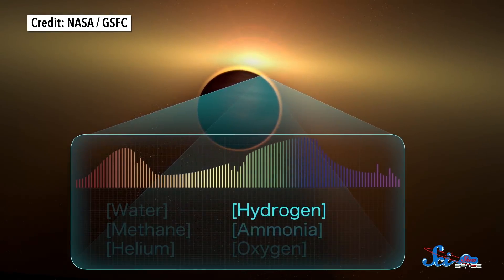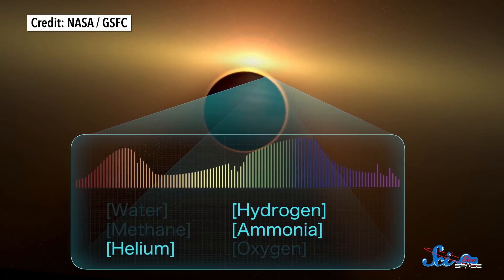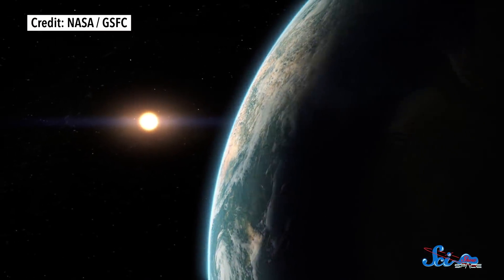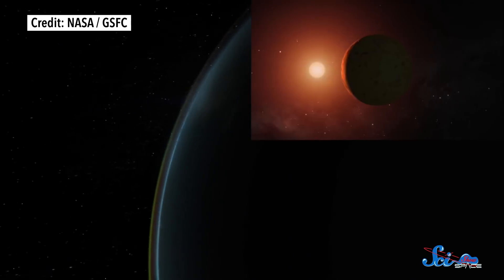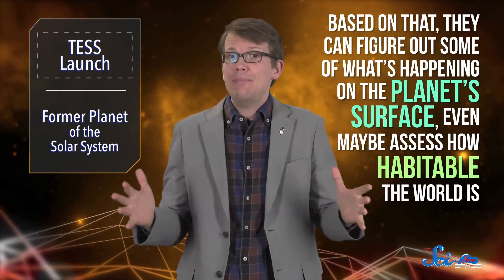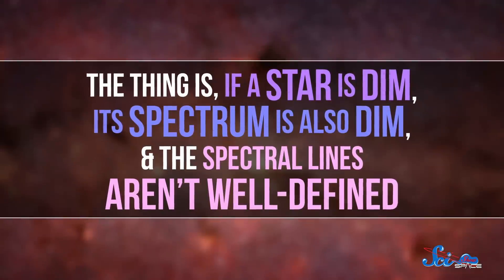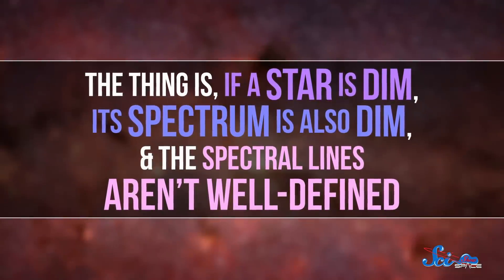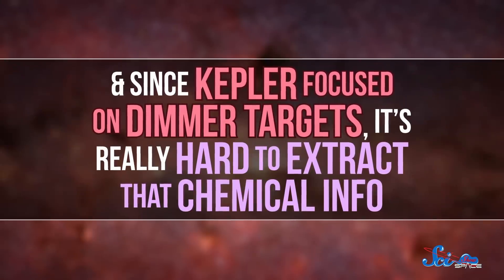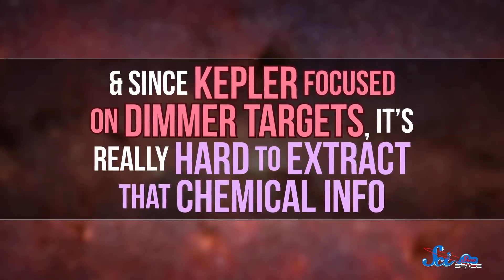Specific chemicals absorb specific wavelengths of light. And when scientists spread that starlight out into a spectrum, they can see that chemical footprint — it shows up as a pattern of dark lines at specific wavelengths. Based on this pattern, they can tell what's in that exoplanet's atmosphere, and from that, figure out some of what's happening on the planet's surface, and even assess how habitable the world is. If a star is dim, its spectrum is also dim, and the spectral lines aren't well-defined. Since Kepler focused on dimmer targets, it's really hard to extract that chemical info.